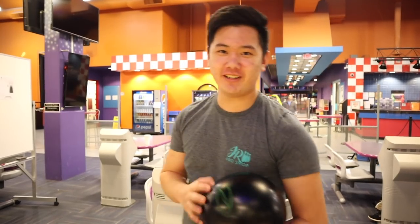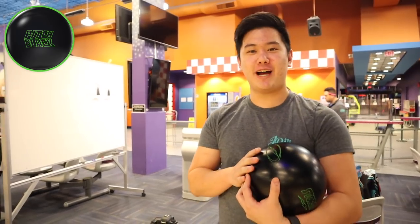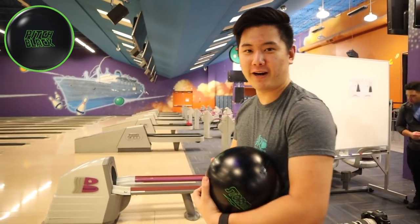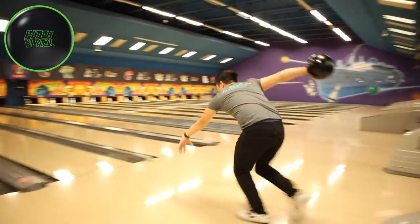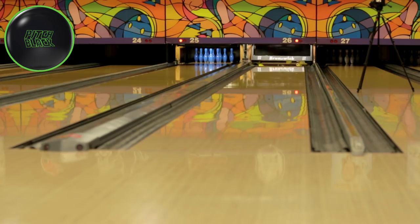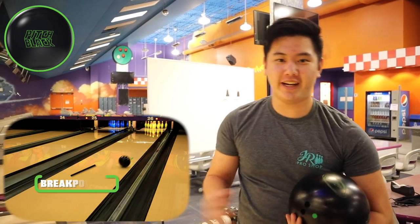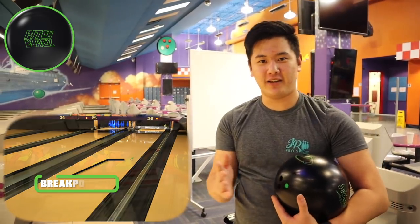Simu here on the lanes. We're going to start off with a short pattern — Broadway, 37 feet. You'll see that we have a green piece of tape there. I have my Pitch Black with me. Let's try to go right over that green tape. Urethane is really good for playing straight on these shorter patterns — like to keep your angles a little bit tighter.